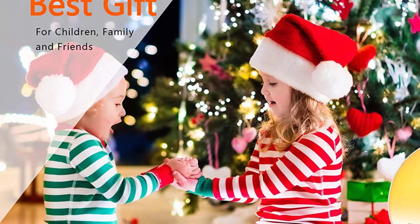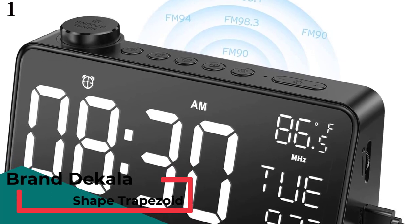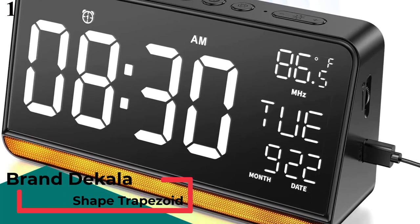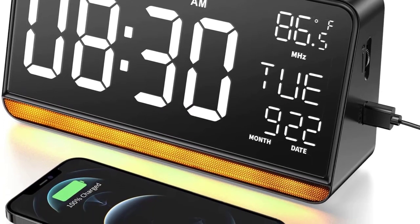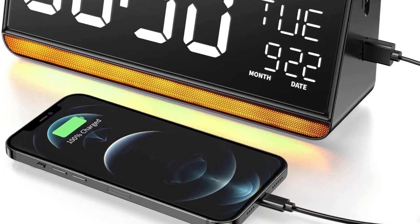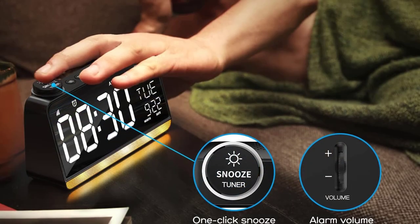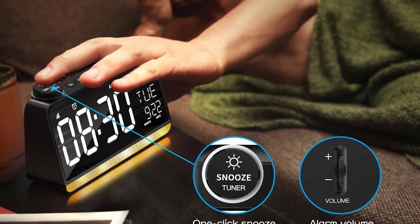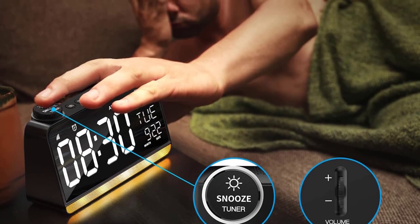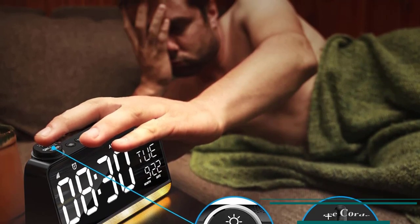Number 1 is the Dekala Large Display Digital Alarm Clock. Looking for an easy-to-read alarm clock that's perfect for seniors? Look no further than Dekala. With a large display and 4 brightness modes, it's easy to keep track of the time day or night. The handy 10-level dimmer night light is ideal for getting a good night's sleep, and if you want to listen to your favorite FM stations, the built-in FM radio has you covered.